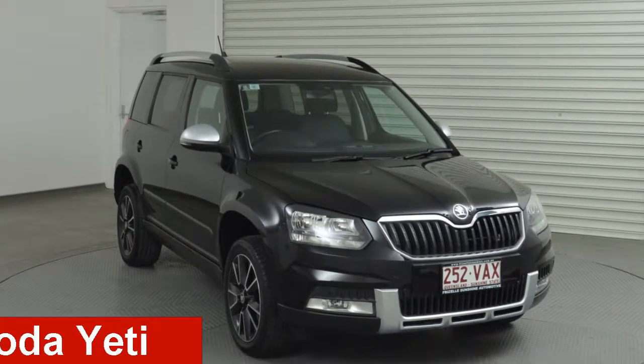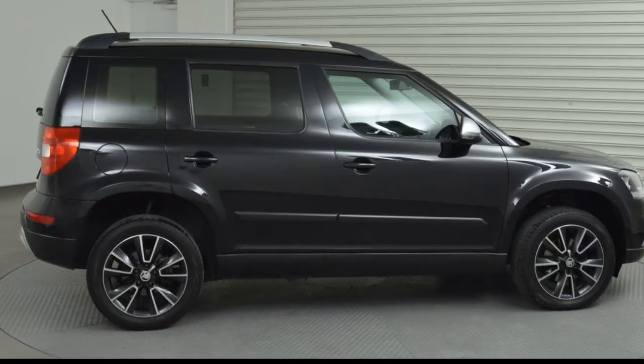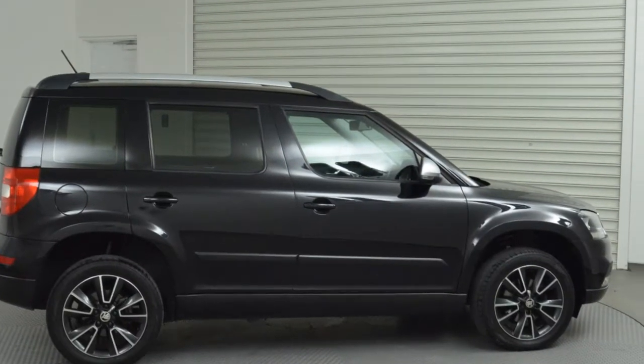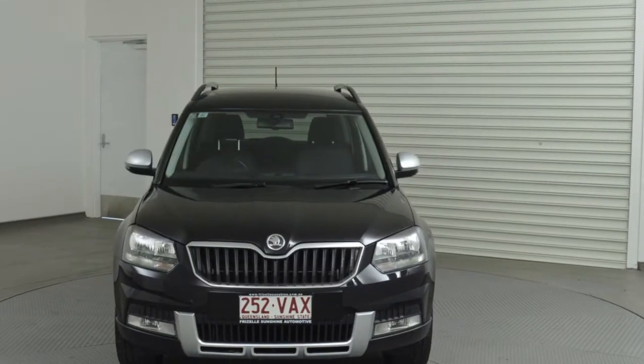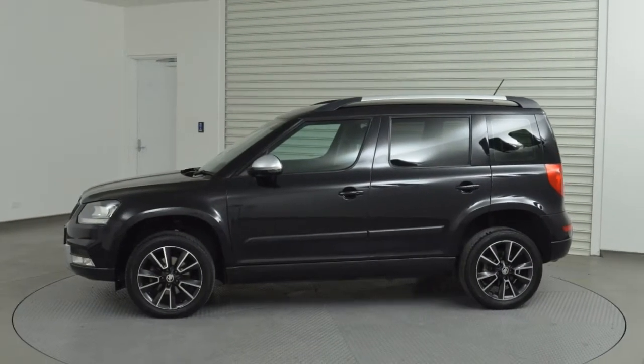Take a look at this 2014 Skoda Yeti. This Yeti has an efficient 2.0-litre engine and a smooth shifting automatic transmission. The attractive black exterior is complemented by its stylish interior.